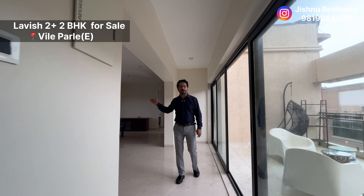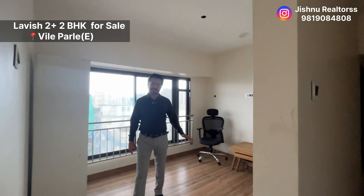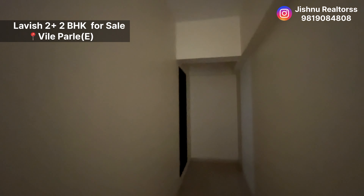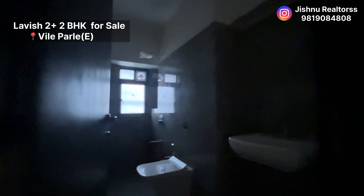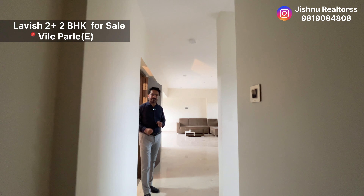The bedroom size is very nice and spacious. On the opposite side, you again have a guest room followed by a washroom. This can be your guest bedroom, or it can be a pooja room if you want to make one. On this side, you have the washroom as well.